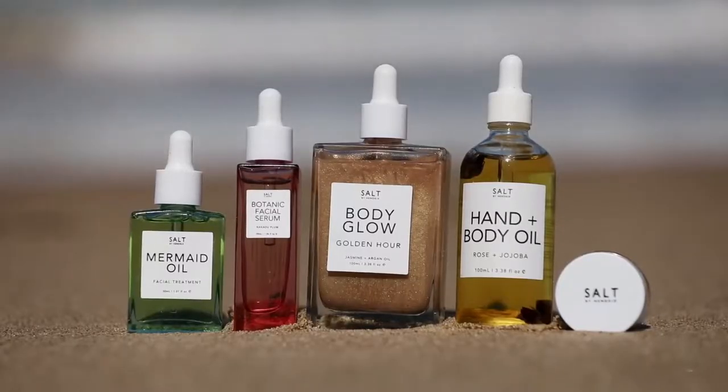Today's video I'm going to be doing a review on plant-based skincare from Botanical Beach Babes. It's called sold by Hendrix. I'm going to be reviewing five products.